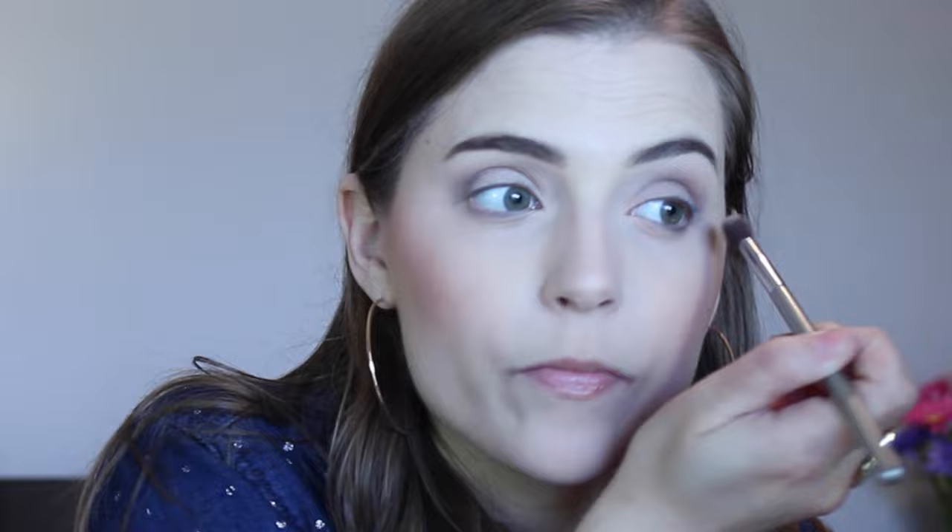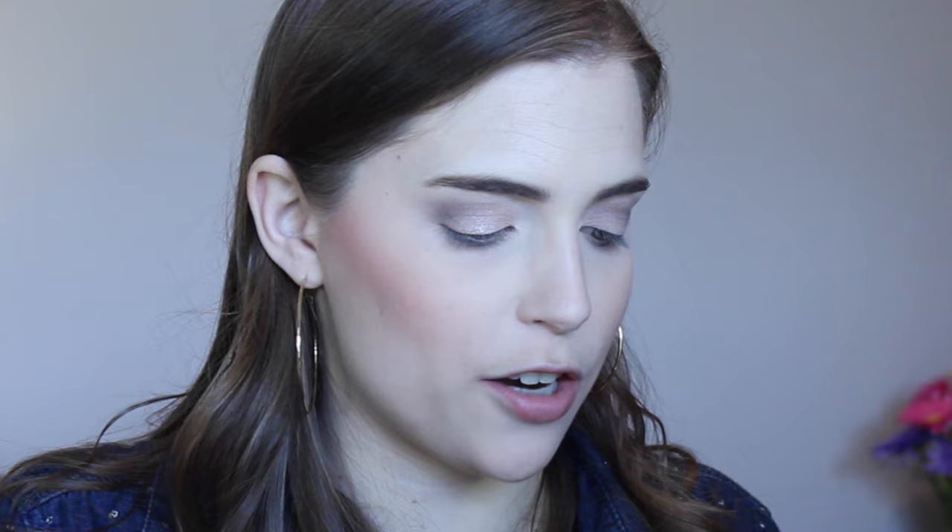Despite having a really nice sheen to it, this darker shade actually looks really pretty in the crease — I'm really impressed with how it's blending. Then I'm going to take this lighter color, which has almost a little bit of a pearly pink to it. I'm going to apply it with my finger first and see how that works. That is beautiful! It works with a brush too — I'll grab my Real Techniques base shadow brush. Super easy. I'm just going to take a little bit of the dark brown under the lash line with the same brush.